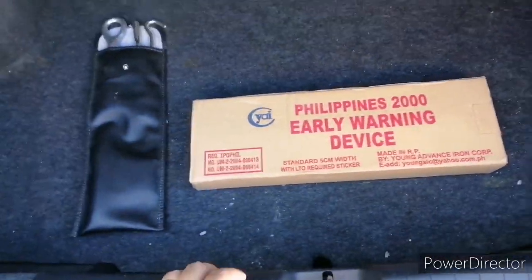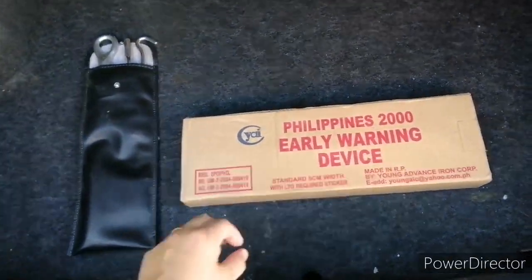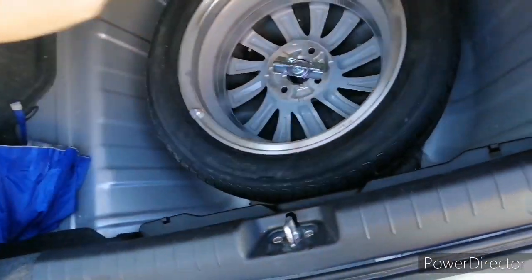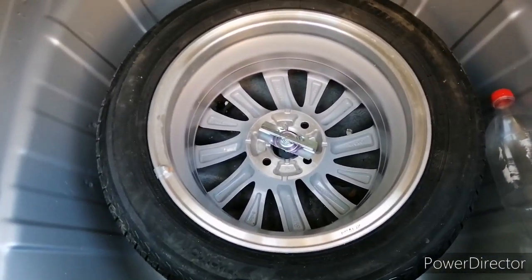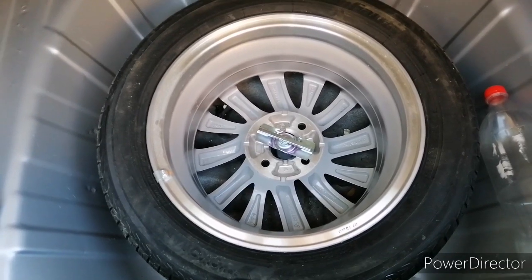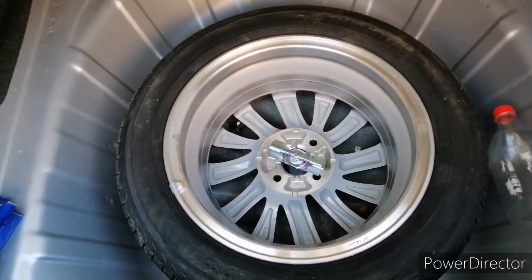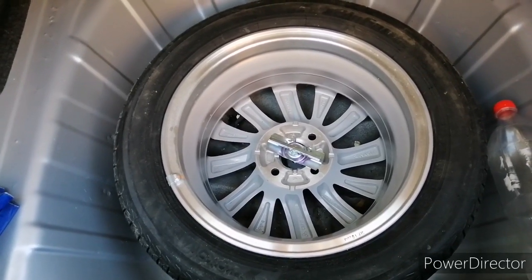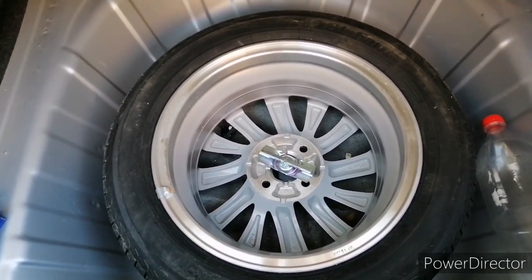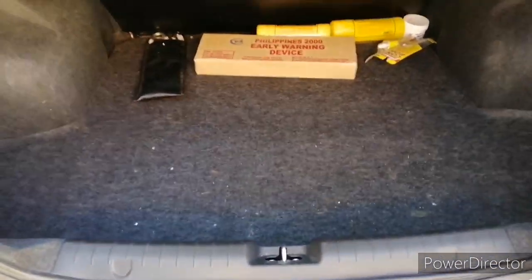Also check your spare tire — make sure your spare tire has air in it. For me, I put at least 35 PSI on the spare tire and I check it weekly. My advice: just go to your nearest vulcanizing shop so they can check all your tire pressures for you.